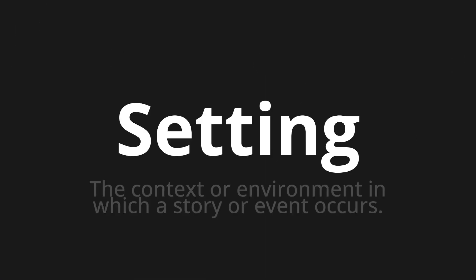Welcome to this pronunciation video. Today we will be focusing on a new word that you might find challenging or entreating. So let's dive into today's word: Setting, which means the context or environment in which a story or event occurs.